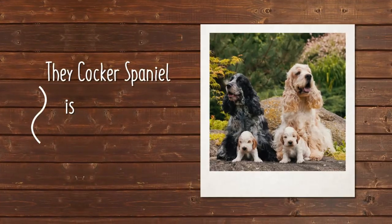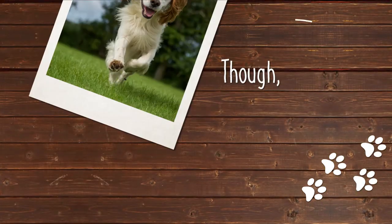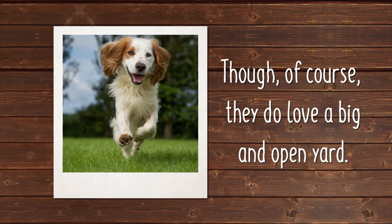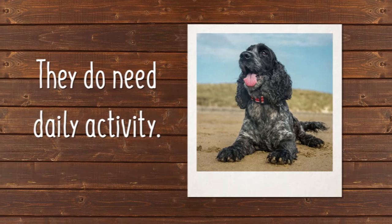The Cocker Spaniel is well-suited to living in an apartment or condo, though of course they do love a big and open yard. Although they don't need vast space to roam, they do need daily activity.